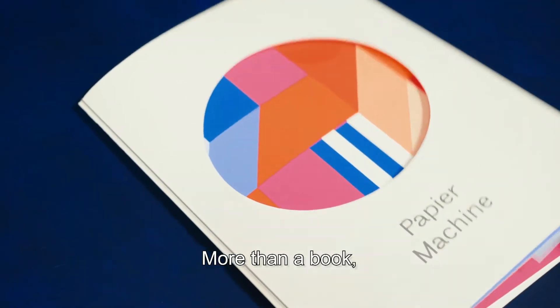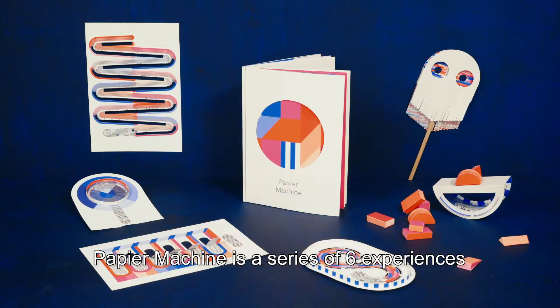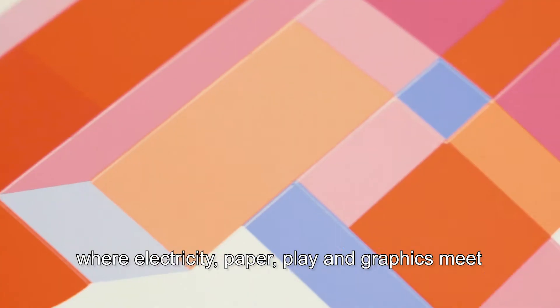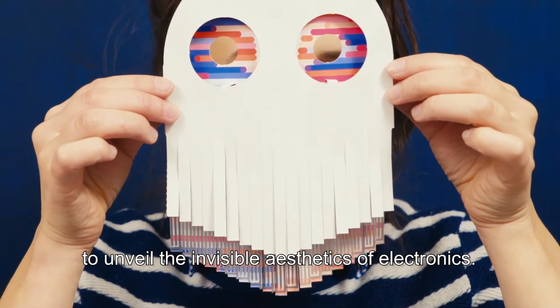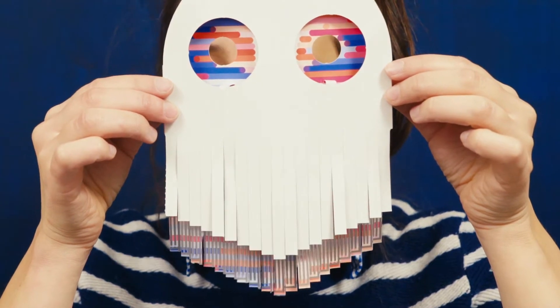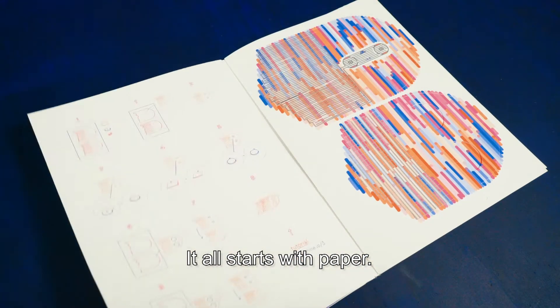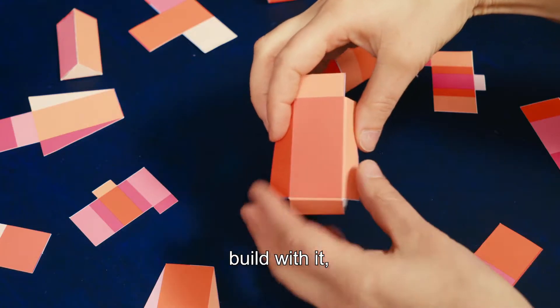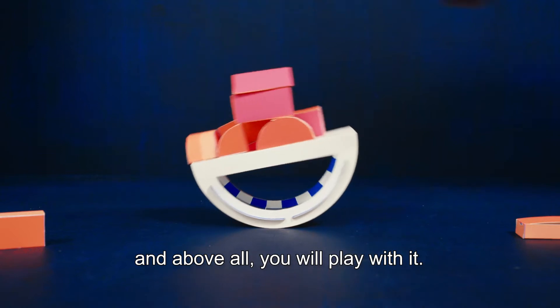More than a book, Papier Machine is a series of six experiences where electricity, paper, play and graphics meet to unveil the invisible aesthetics of electronics. It all starts with paper. You will cut it, fold it, assemble it, draw on it, build with it and above all, you will play with it.